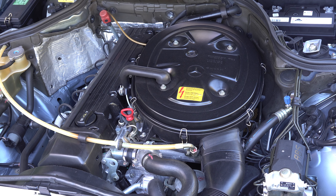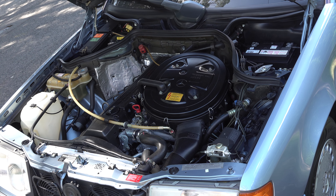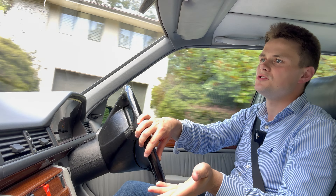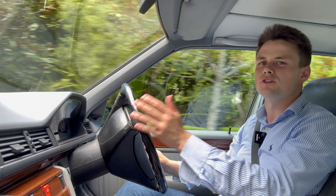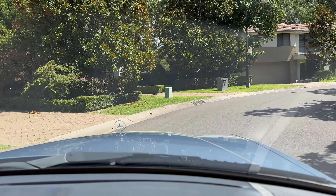This powertrain blends in very well with the W124, as well as other Mercedes-Benz models from this era. Compared with something like the W126, I've always found that the W124s were more of a driver's car — a bit more nimble, a bit more playful, and also less heavy.